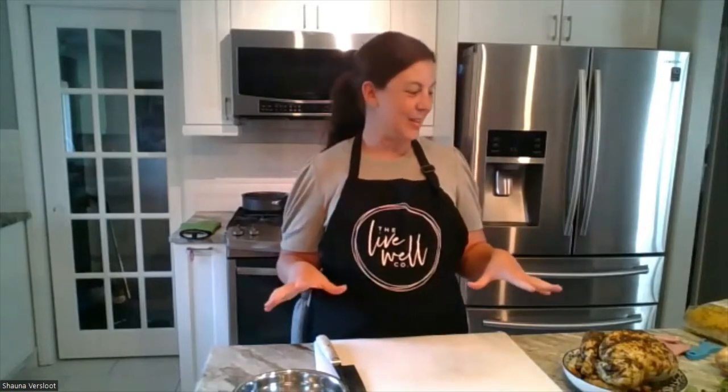Thank you. Okay, welcome everyone. Tonight we are making a lot of food in a very short amount of time. So I welcome you — some of you have taken cooking classes with me before, and I am going to throw out a lot of information at you.